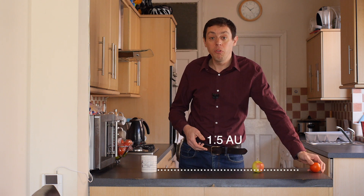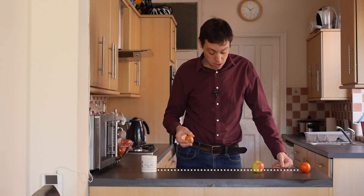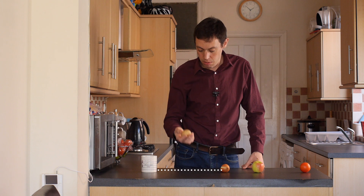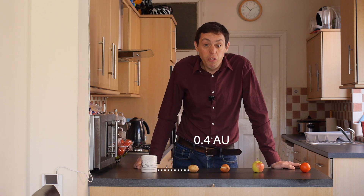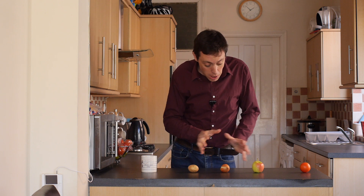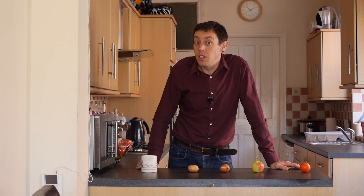The distance to Mars is 1.5 astronomical units. To Venus, 0.7 astronomical units. And to Mercury, 0.4. The great thing about this is it makes things much more simple. And because it was more simple, people started to notice a pattern.